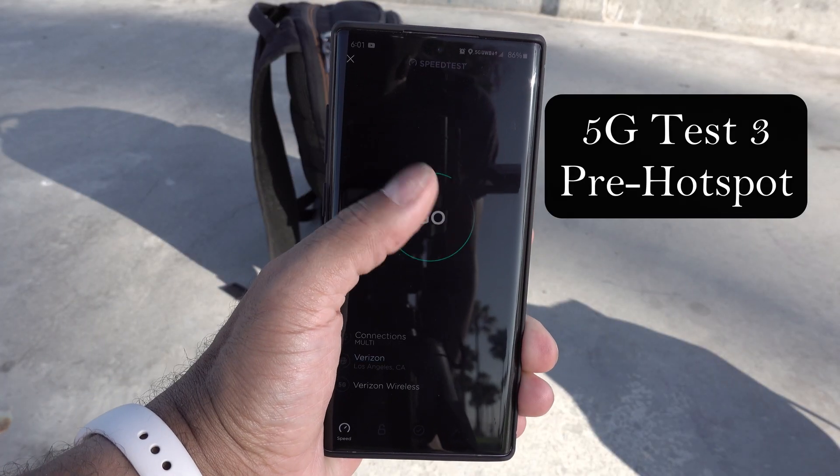I had to pack up to find another safer spot because some people just don't understand social distancing. Still going to get this laptop speed test done over 5G mobile hotspot, but I've got to find a safe spot first.